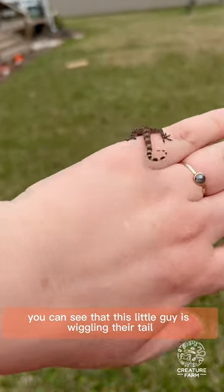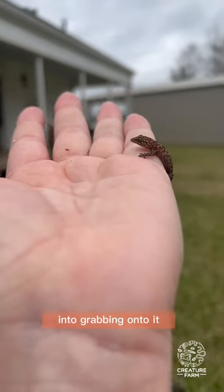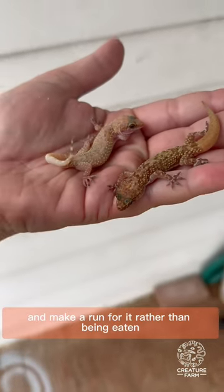You can see that this little guy is wiggling their tail in order to try to tempt me — seemingly a huge predator — into grabbing onto it. They would then be able to drop their tail and make a run for it rather than being eaten.